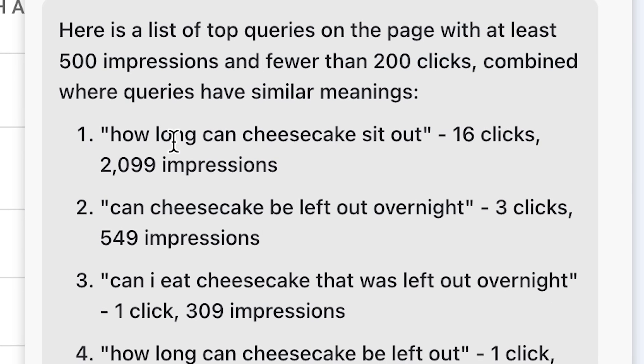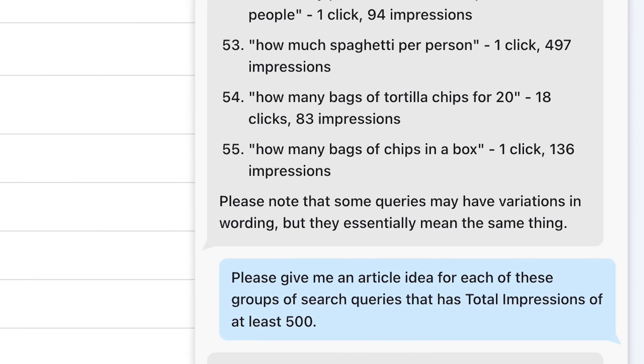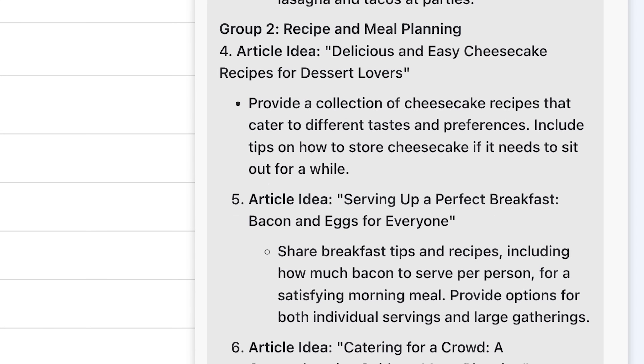Now we're going to use this prompt: 'Make a list of all top queries on this page with at least 500 impressions and fewer than 200 clicks, but combine queries that mean the same thing.' ChatGPT is going to do a couple of things — I'm using GPT-3.5 here because that's free. Sometimes it'll group these queries and give me a total number of impressions for all queries that mean the same thing. Here I got an output where it just grouped all the cheesecake ones together so I can see them next to each other. It's done some analysis and grouped them for me — that's what's really cool. I can take it a step further and say, 'Please give me an article idea for each of these groups of queries that has total impressions of at least 500.' It's actually recommended some specific articles I could write that would cover some of these search queries.